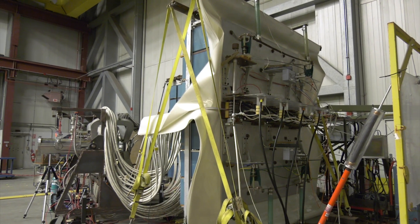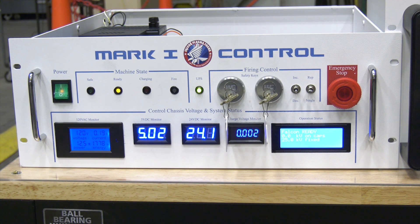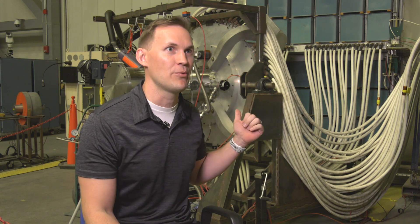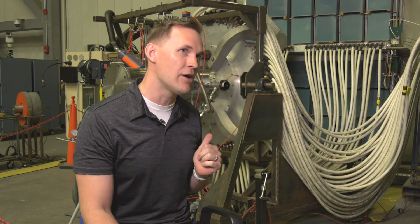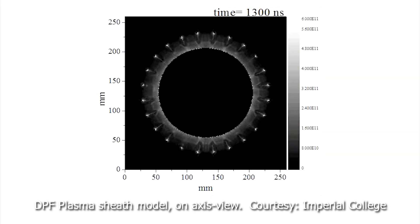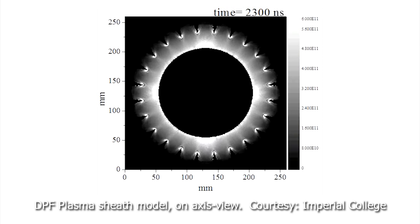Areas where you can't just wheel in something like this. The reason we want to make a small DPF is because you can't take a machine like this everywhere. But there are some places where you do want the functionality of Dense Plasma Focus — short pulses of neutron radiation — but you're in a place where a machine like this just isn't practical. It's to answer those kinds of applications.